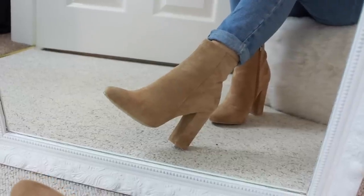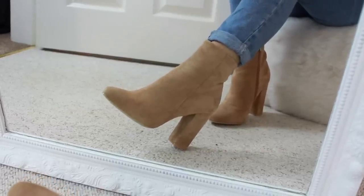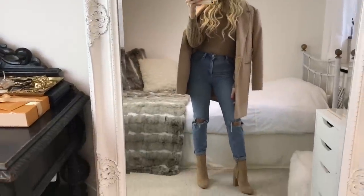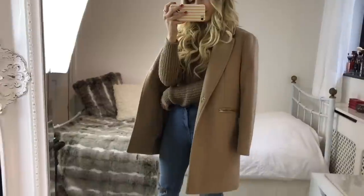I thought these boots went perfectly with the color palette of this outfit — these are from Pretty Little Thing. I'm not sure if they still do them so I'll link some similar ones down below. Then for a coat, I'm wearing the same Topshop camel coat I showed earlier. It's such a wardrobe staple and you can wear it with pretty much anything.